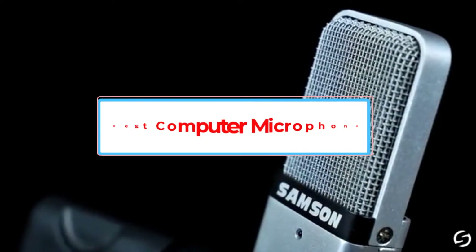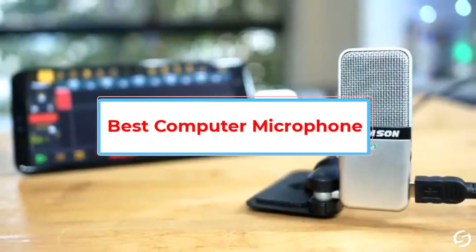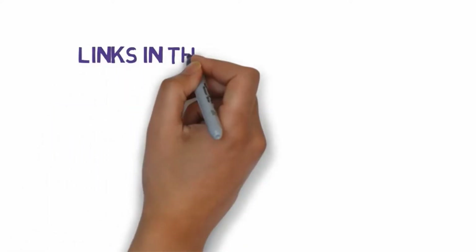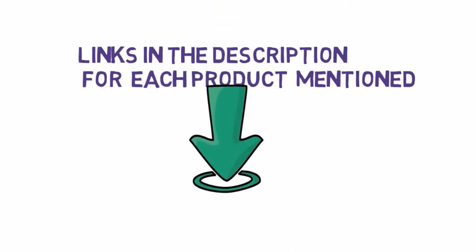Are you looking for the best computer microphone? In this video, we will look at some of the 5 best microphones on the market. Before we get started, we have included links in the description, so make sure you check those out to see which one is in your budget range.